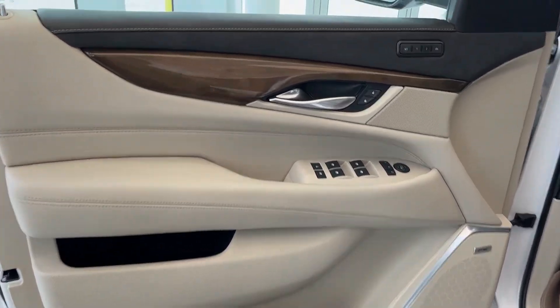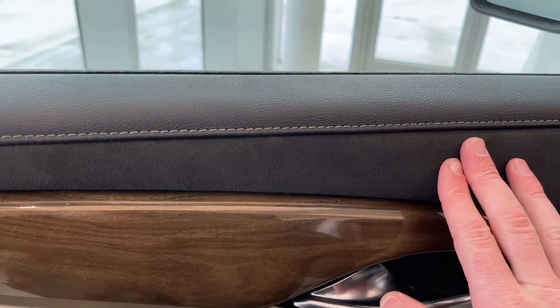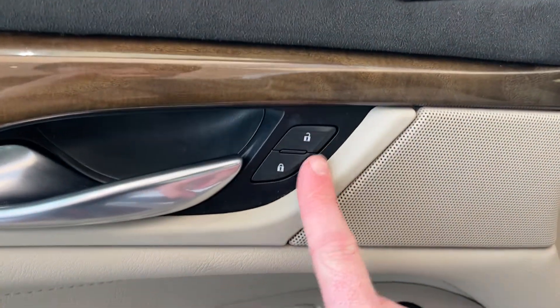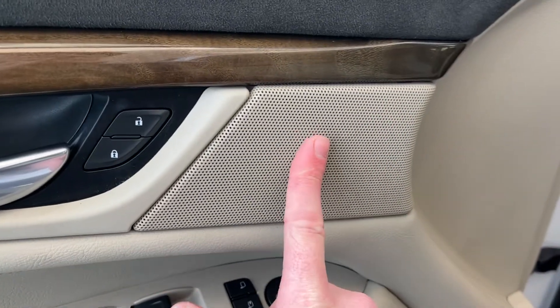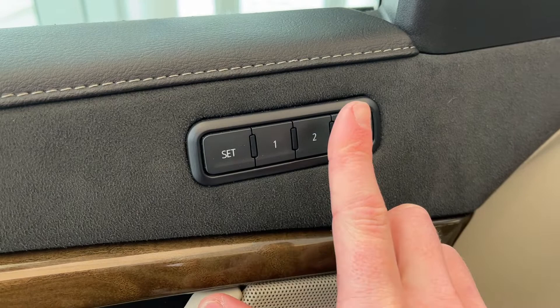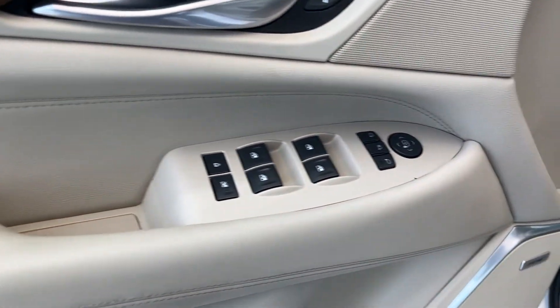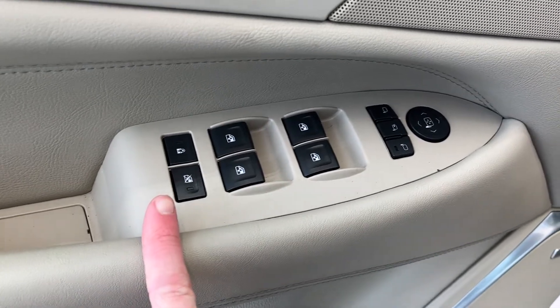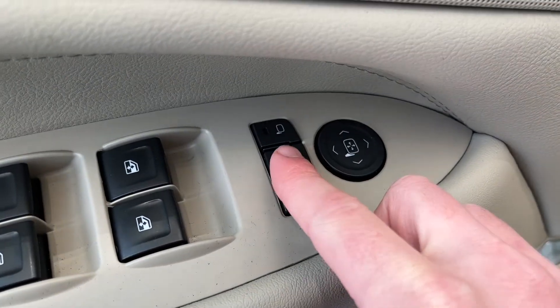Onto the interior of the Escalade — we have some nice black suede as well as wood grain accents, chrome door handle, power unlock and lock buttons as well as our Bose audio speaker tweeter for the front, power memory seat options with two saveable presets. We have our power windows and mirrors, front and rear window controls as well as child safety lock.